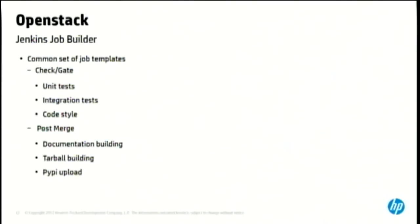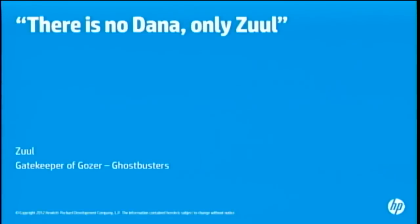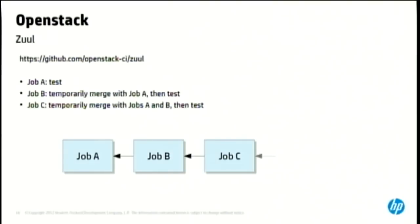The second problem we had was with the Nova compute engine. The tests for Nova were taking about 40 minutes to run, which means in a 24-hour period we could only run 36 batches of tests, because everything has to be merged serially. The problem was we were hitting nearly that limit of 36 in the 24-hour period. So we came up with Zuul, the gatekeeper.